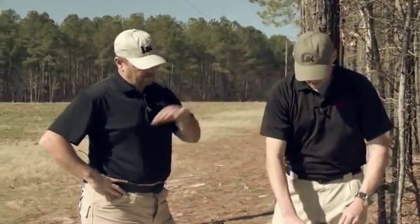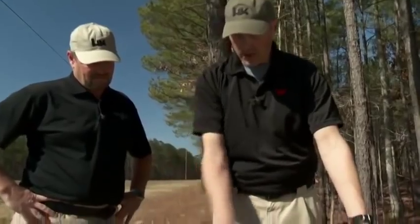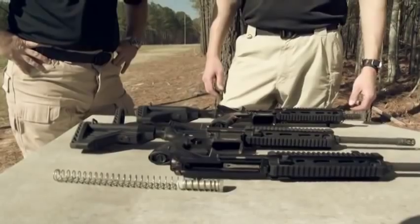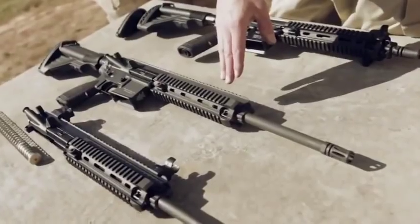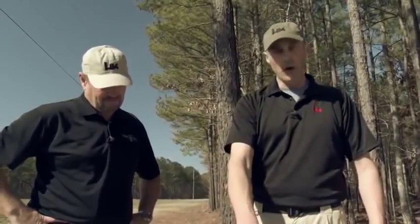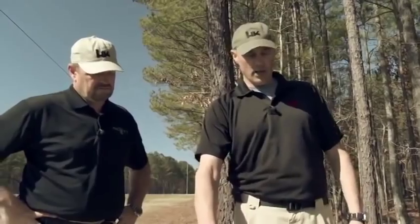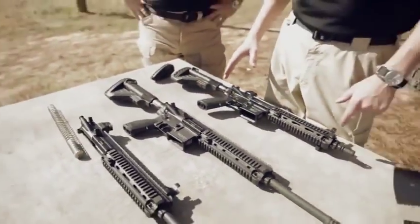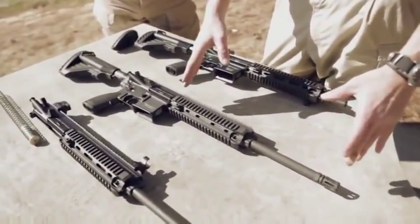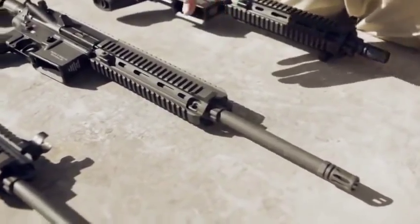Now we'll go into the MR556A1 to show the similarities and differences. The MR556A1 is basically the commercial equivalent to the HK416. It's the same design, same operating system — you still have your gas piston and pusher rod up top, same bolt carrier. It comes with a 16.5-inch barrel length, 9-inch free-floating rail system, adjustable buttstock, and most importantly, the short-stroke gas piston operation. So internally, as far as the operating system goes, it's identical to the HK416.